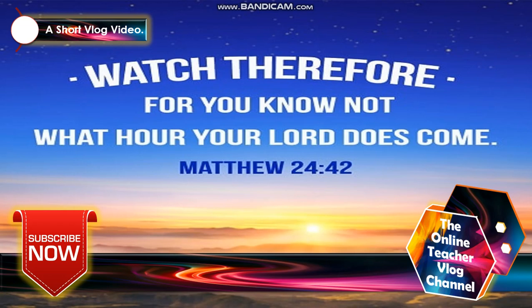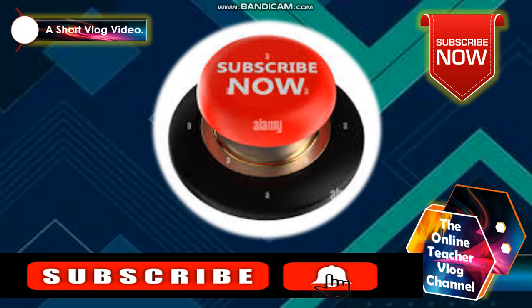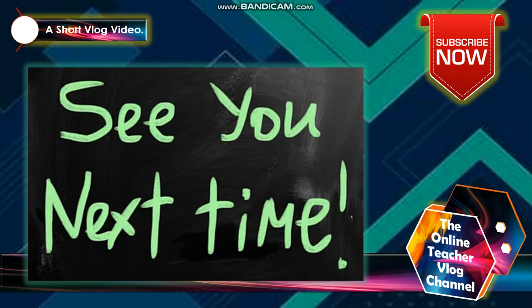Alright, so after that you can submit. From the book of Matthew 24:42: 'Watch therefore, for you know not what hour your Lord does come.' Please don't forget to subscribe to our YouTube channel and click the notification bell icon to stay updated. Thank you for watching — see you again next time, only here in our channel. Bye.